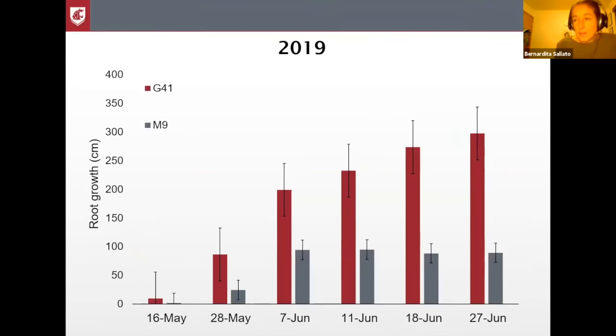In terms of vigor and the difference between the two rootstocks, this graph shows the accumulated growth in centimeters compared between the two rootstocks. In 2019, both started at pretty much the same time with no difference, but then M9 grew for about a month and then stopped, and there is actually a death of roots in this period. Meanwhile, G41 had a much faster rate of growth and also continued growing for more than a month. This makes a big difference in terms of the volume of active roots for these two different rootstocks.